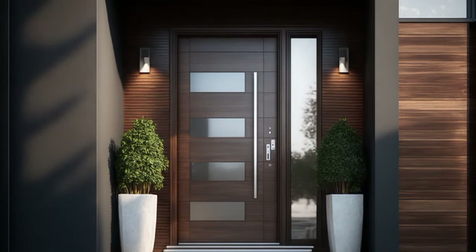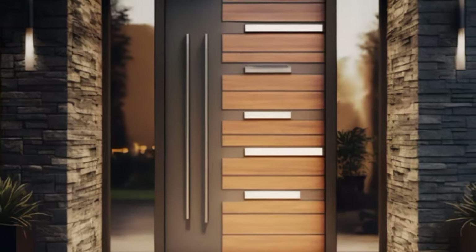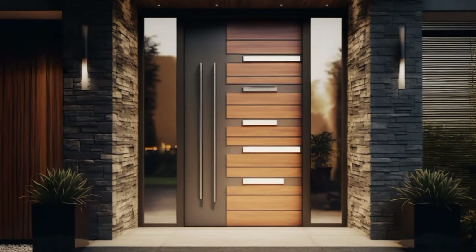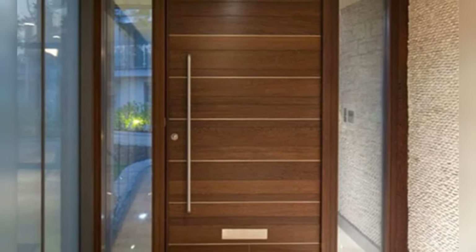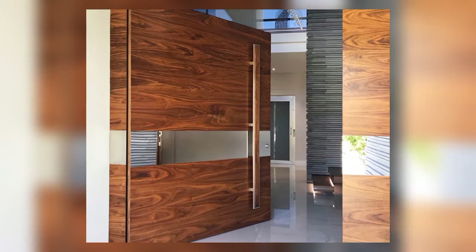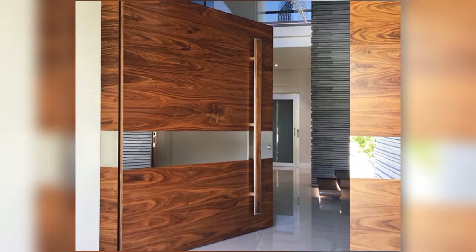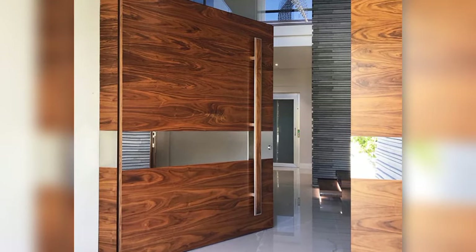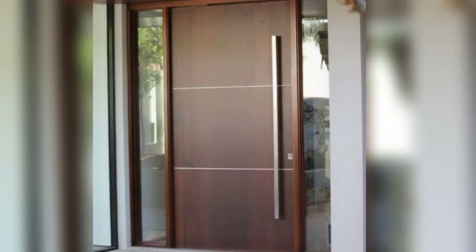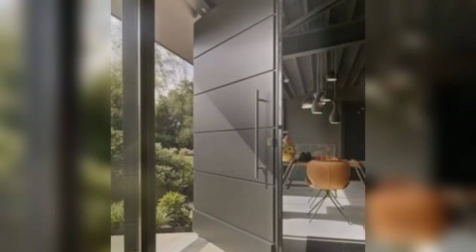Welcome to home decor and thanks for tuning in. Please subscribe if you haven't, and like the video. Wooden doors exude warmth, character, and timeless elegance, making them a popular choice for entryways from traditional to contemporary styles. Wooden doors offer a charm that can enhance the aesthetic appeal of any home. Let's explore 10 varieties of creative design ideas for wooden entrance doors, each one adding a unique touch to your home's exterior.